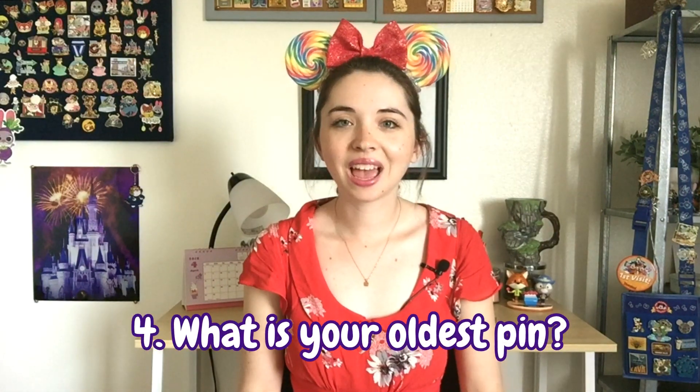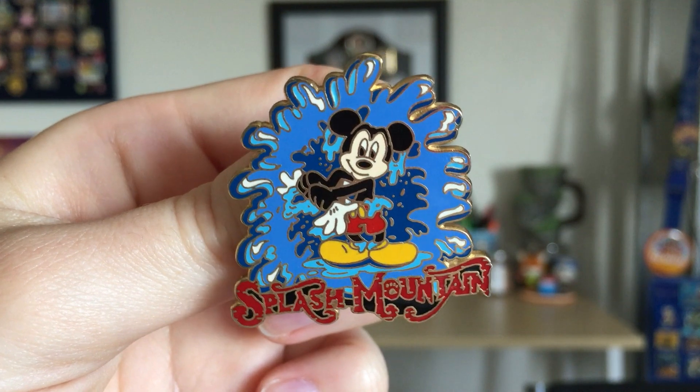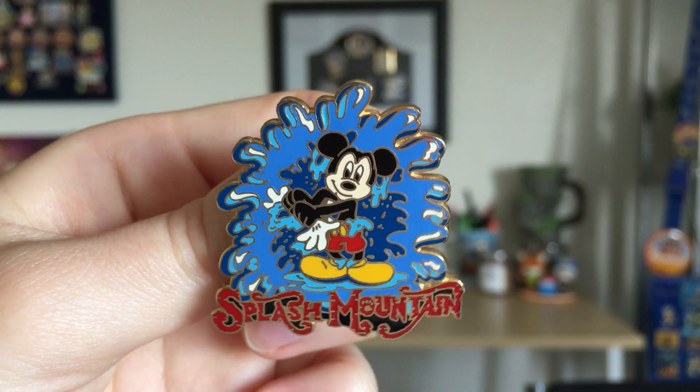The fourth point in the tag is: show us the oldest pin in your collection. I'm going with a pin that is not year-dated but is the one I've had in my collection for the longest amount of time. That is a Splash Mountain attraction pin that I got in 2003 — it was the first time I rode Splash Mountain, and ever since then I have been in love with the ride.